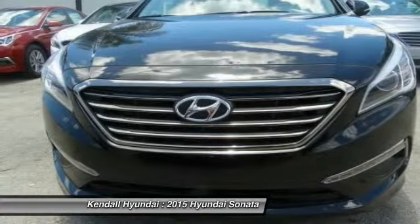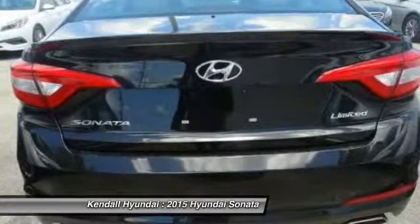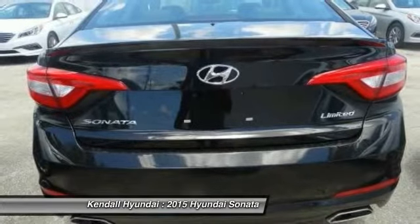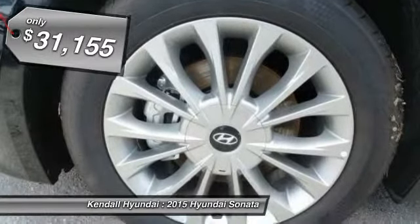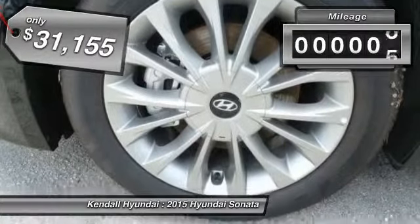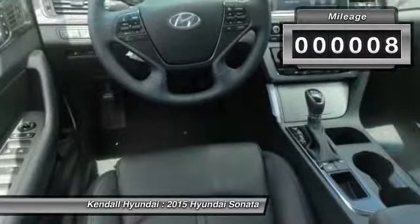Don't forget the exterior corrosion protection, a 14-step roto-dip system that provides unmatched protection for your Sonata. And it's priced below $35,000. This vehicle has less than 100 miles.